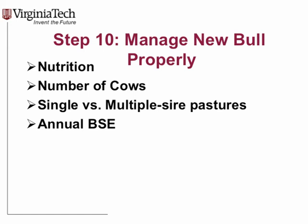Step ten: manage that new bull right. Feed him, develop him. Don't turn that yearling bull out with your mature bulls — they'll eat his lunch and you'll end up with a broken leg. Keep him in multiple-sire pastures with like-aged young bulls. Make sure on an annual basis those bulls have a breeding soundness exam. It's very important to manage and develop your bull and get an annual BSE every year.